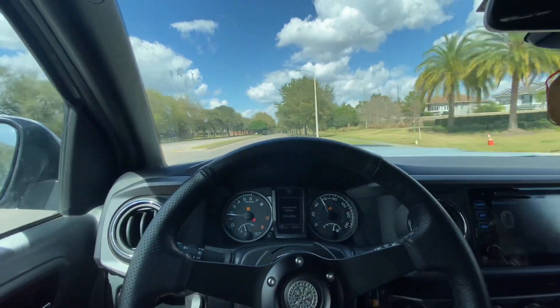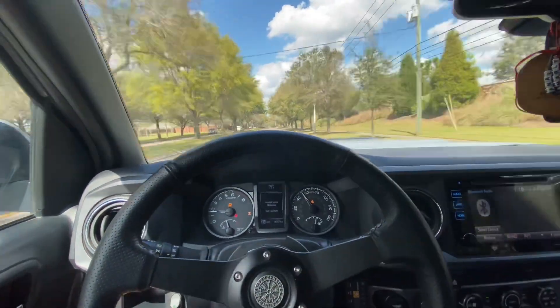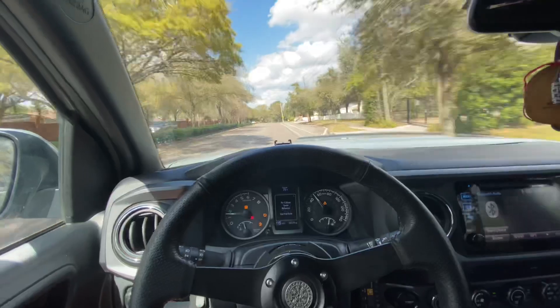Doing a review right on the bat is definitely different — you can feel a difference between now. This is like months in. I've done a review when I first got it; it doesn't feel like it does now. Now it's way better.